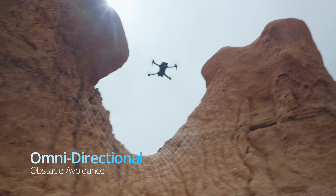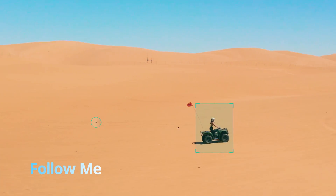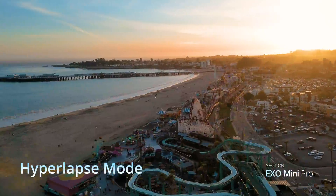Worried about the wind? XO Mini has more wind resistance than most drones three times its size. Obstacle avoidance will prevent your crashes. Follow Me will capture your action. And the hyperlapses? Well, they'll blow your mind.